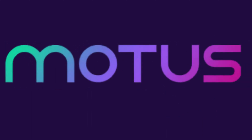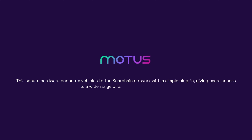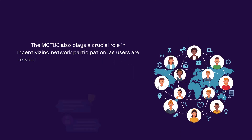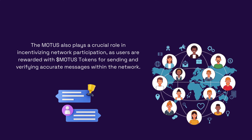Another aspect of SortChain is the MODIS. This secure hardware connects vehicles to the SortChain network with a simple plugin, giving users access to a wide range of applications and services. The MODIS also plays a crucial role in incentivizing network participation, as users are rewarded with MODIS tokens for sending and verifying accurate messages within the network.